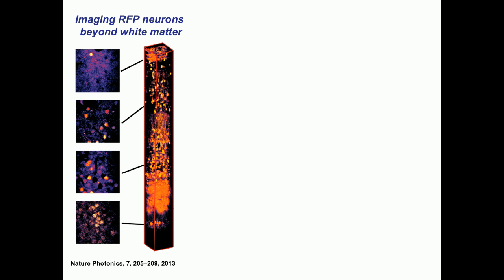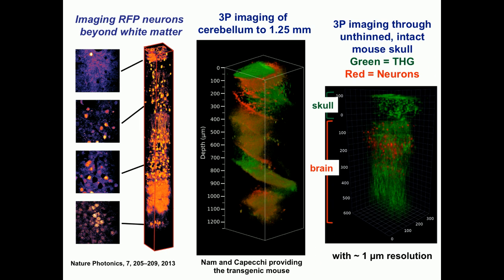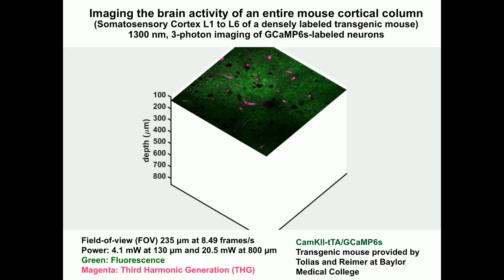We started our journey with structural imaging. You can see 3D reconstruction of neurons all the way to the hippocampus. Very recently, we can image the cerebellum all the way to 1.25 millimeters deep — cerebellum is a very scattering piece of brain, so this is quite remarkable. We can also image through the intact mouse skull: the skin is peeled back but the bone is intact, and we can see red fluorescent protein-labeled neurons and third harmonic generation signals several hundred microns into the brain with the bone intact.